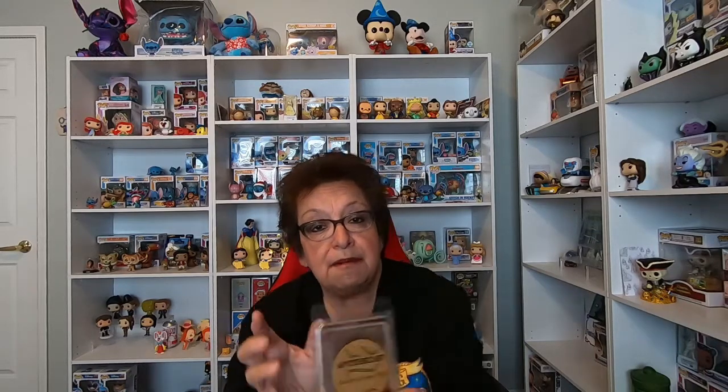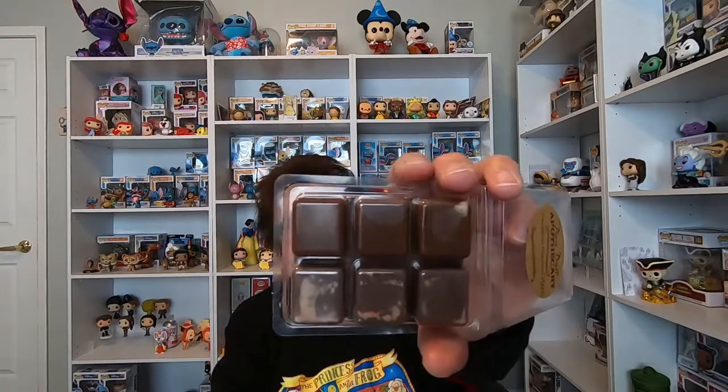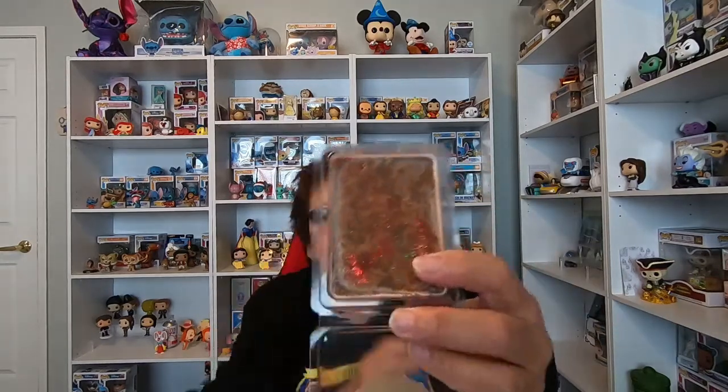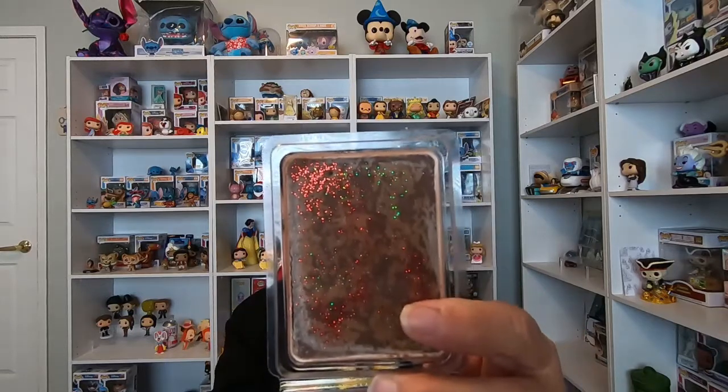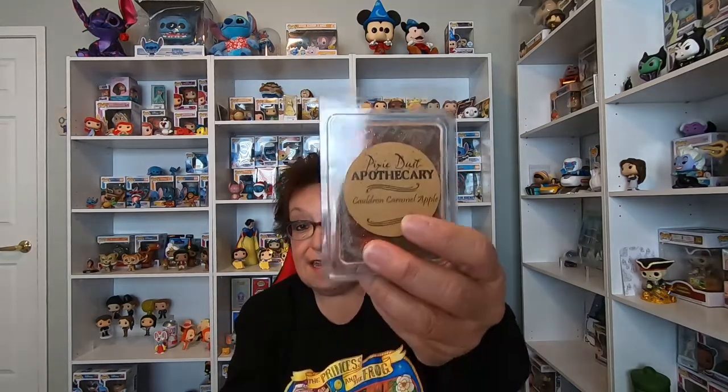The last three are the Hocus Pocus themed ones. The first is called 'Cauldron Caramel Apple.' I like caramel apple scents, so let me open this up so you can see it better. This one is a really pretty lavender-purple color. It smells really good — I can smell the caramel, the apple, and the spices. It smells just like a caramel apple. I don't know how she does it — it smells like caramel. I can't wait to try this one.